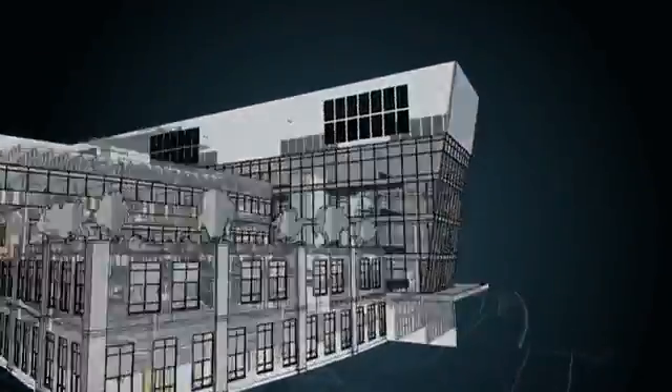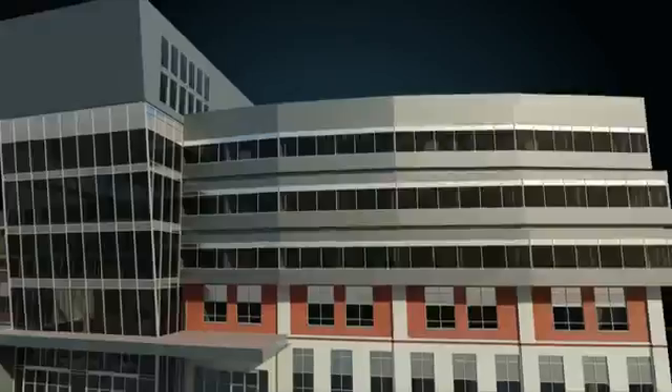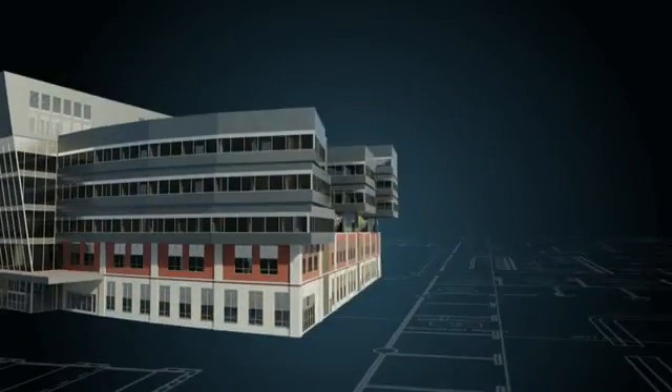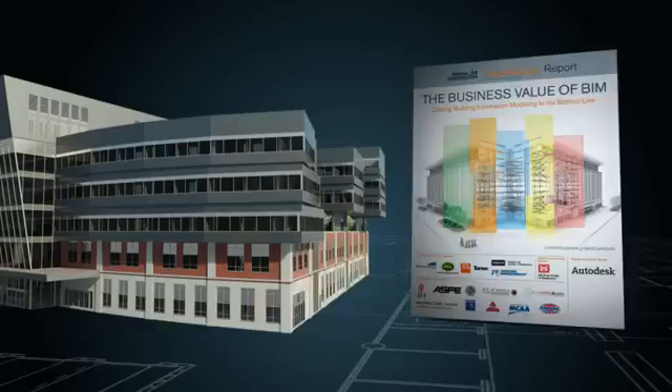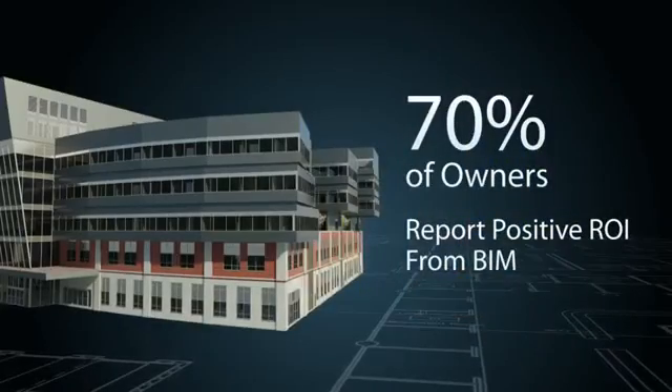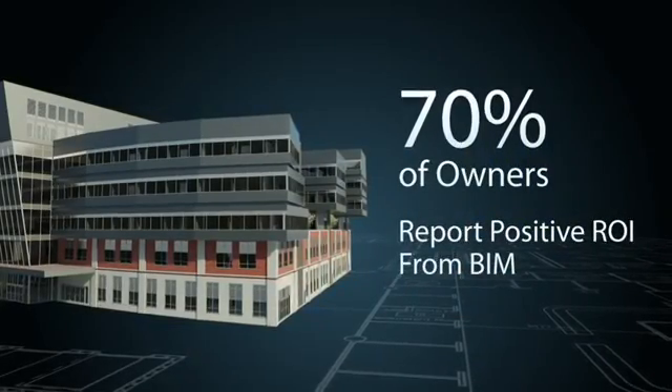Most building owners understand the value of Building Information Modeling, or BIM, in terms of design and project efficiency. In fact, a 2009 McGraw-Hill BIM Smart Market report stated that 70% of owners report a positive ROI from BIM while a building is under construction.